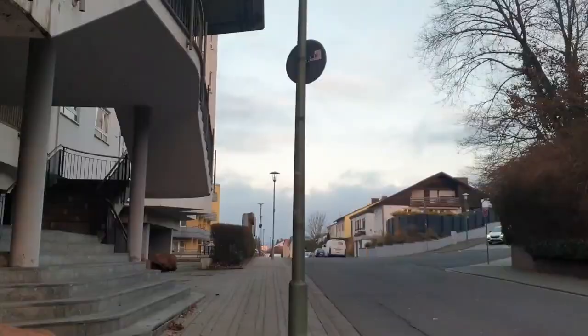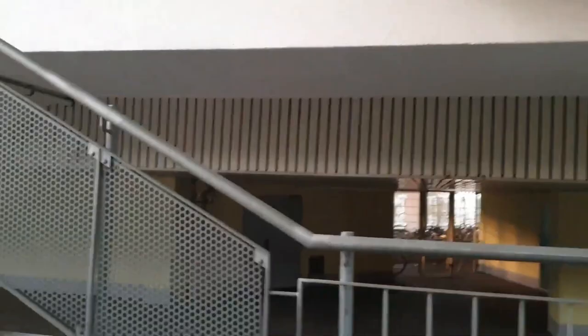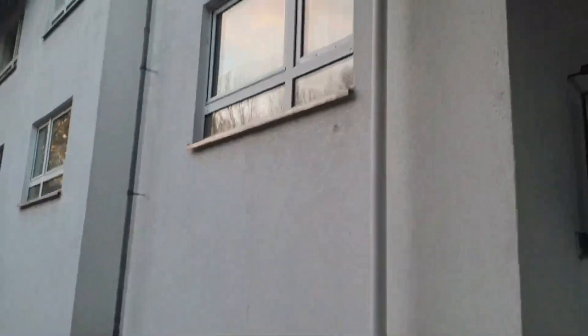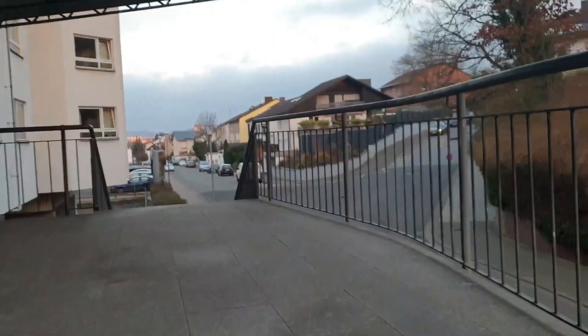Let's go inside the building. This is the main entrance, and this is the parking. Now we are going up. This is the entrance and we need a key to enter here — without a key, no one can enter this building. These are the post boxes for all the residents, and at the entrance is the Hausmeister's room.